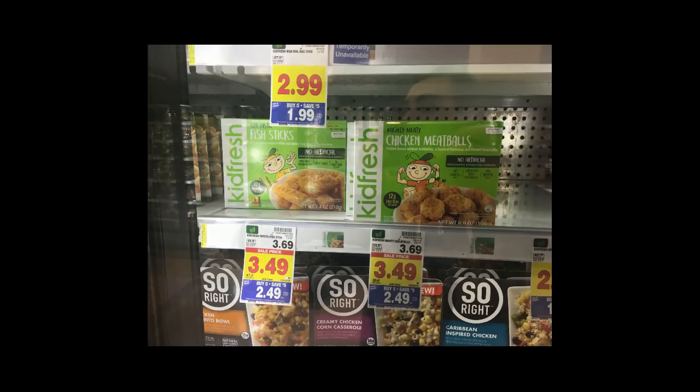Kid Fresh frozen meals start out as low as $1.99 on the Mega Event. My store was wiped out of these, but pick up two of them. There is a buy one get one free digital coupon that you can apply, so you'll pay $1.99 for both. There is currently a dollar back from Ibotta with a limit of five, so you'll get back two dollars, which makes two of these meals totally free.